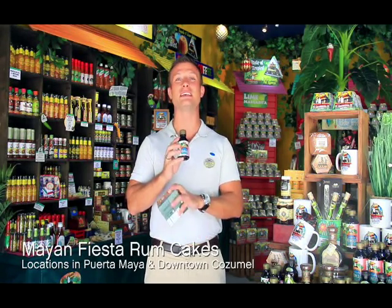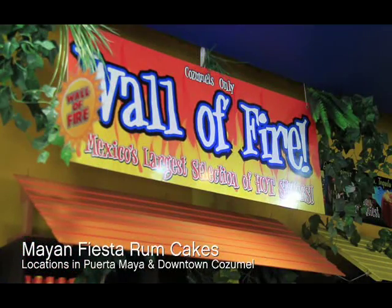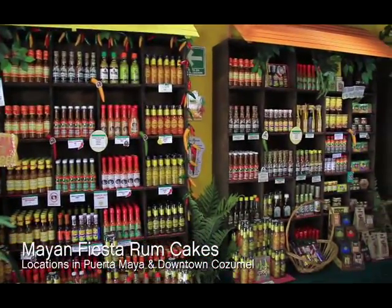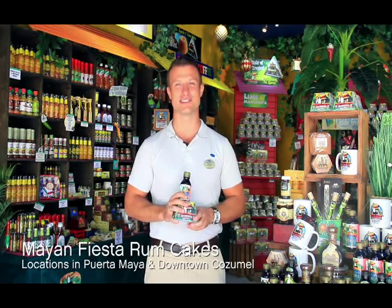The second thing I love at Mayan Fiesta Rum Cakes is the natural Mexican vanilla — not from extract, it's the real thing, and they have the best assortment of it. They also have the Wall of Fire: 50 different hot sauces all priced around $5. So the three things to look for in Mayan Fiesta Rum Cakes are the rum cakes, the vanilla, and the Wall of Fire hot sauces.